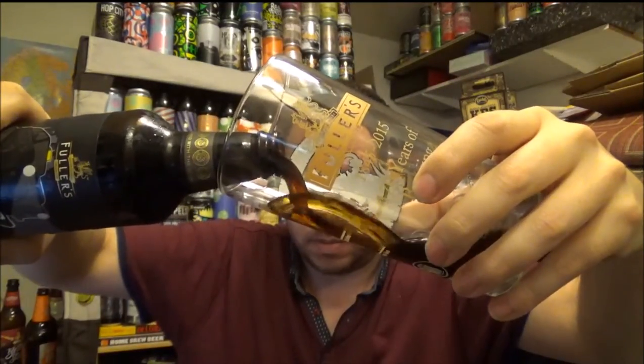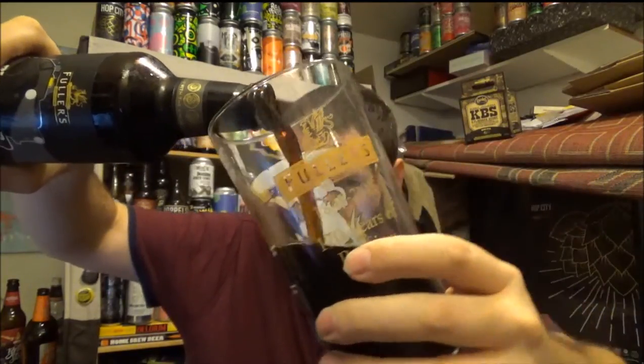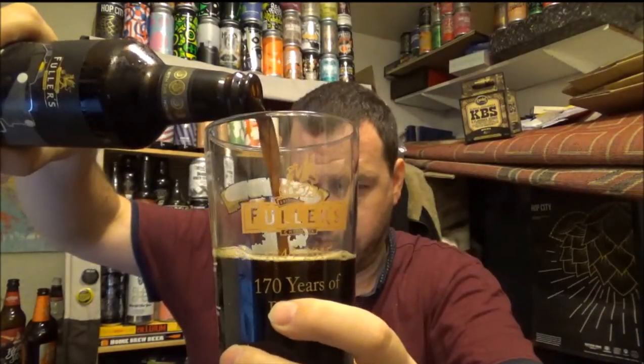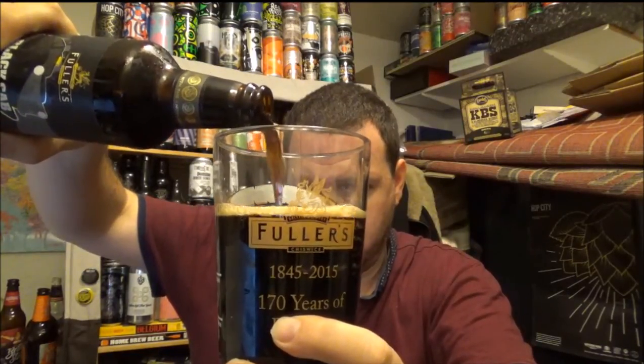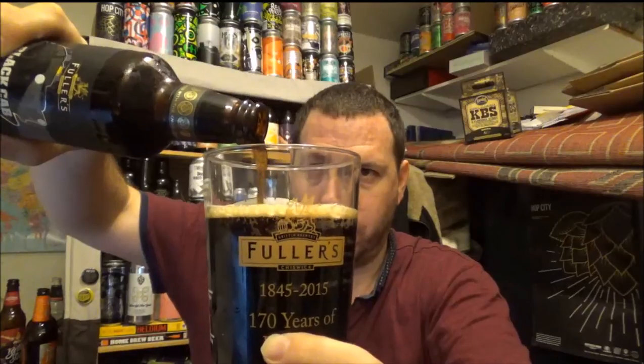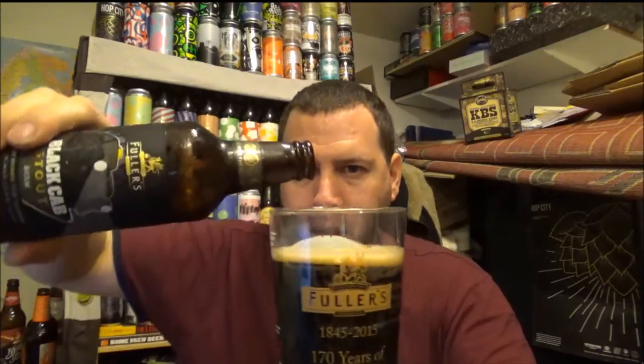That's when I first met some fellow cask ale fans — Simon and Rob, very good friends now. I've got this glass from the festival. Not that I was drinking pints — I was all on thirds, as we were drinking some real high-ABV beers.